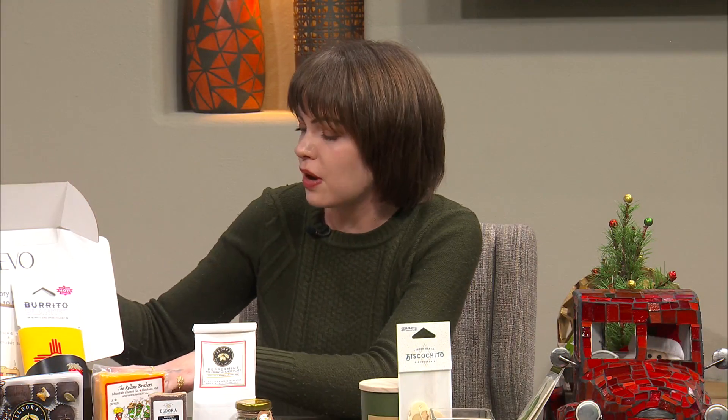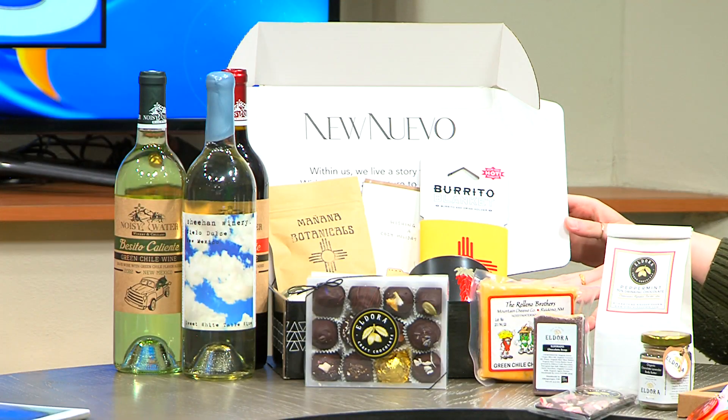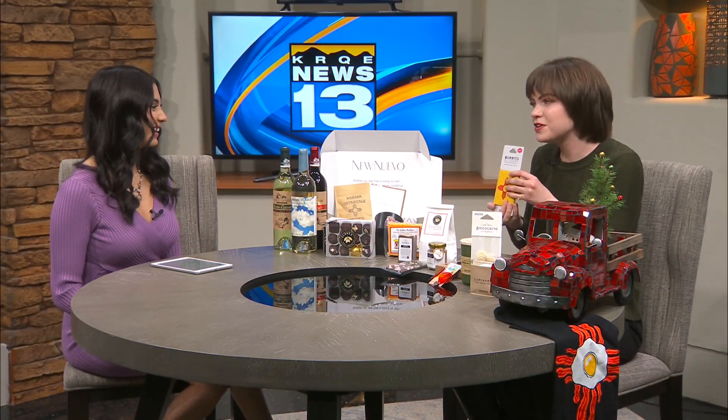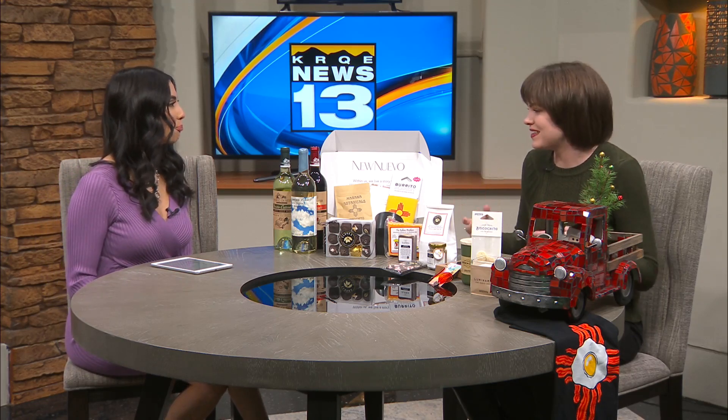And this is a great box from Nu Nuevo. You can customize it, put whatever you want in there. This is a great gift for people who maybe live outside of New Mexico — feeling a little homesick, you can get them this. I love this — it's the burrito blanket, so you don't burn your hands when you're eating your burrito. That is a really good idea. Got to be a little more New Mexican than a koozie.